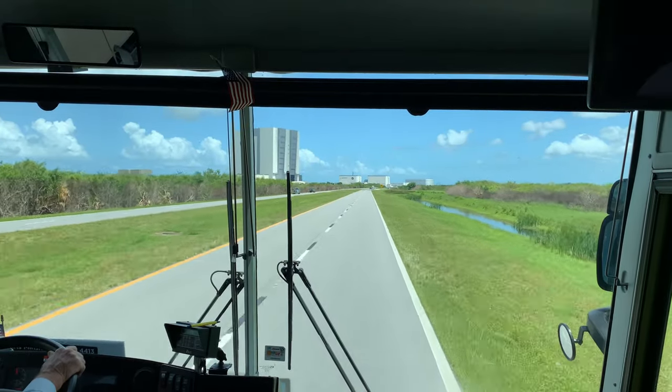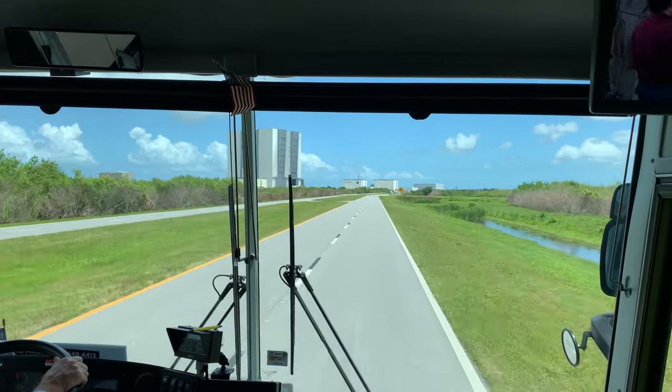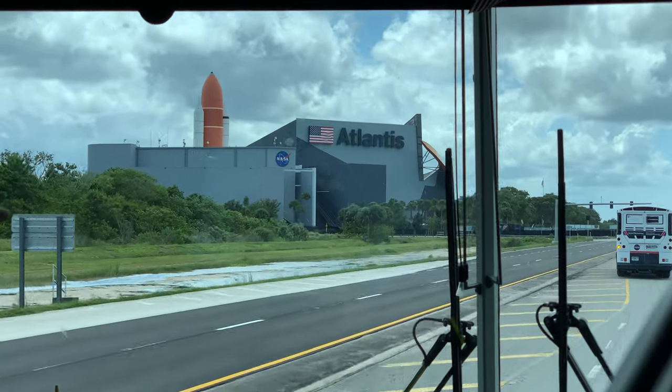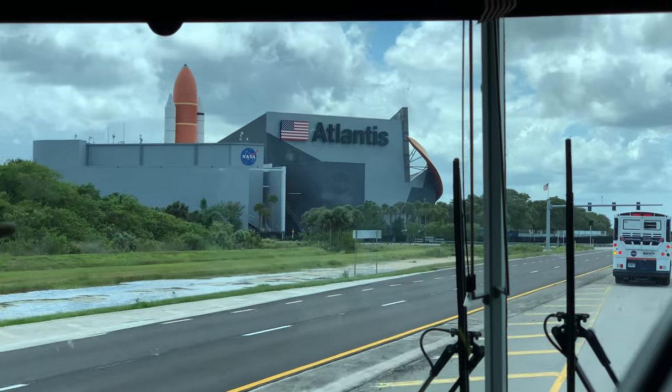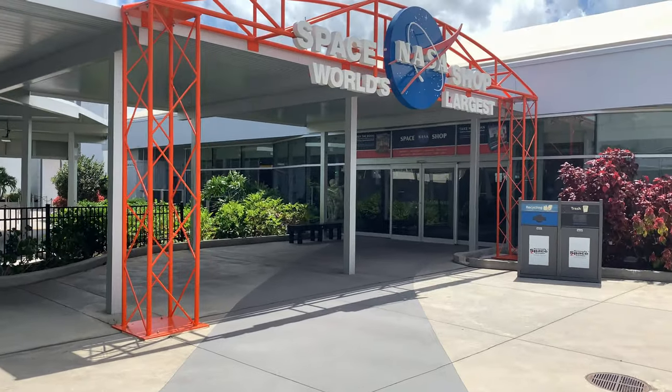I've just finished up my day at the Saturn V. This is my third of the three Saturn Vs in existence, and it's set up a lot like the one in Huntsville. Heading back on the bus to the main museum portion of the Kennedy Space Center, and as always, remember to exit through the gift shop.